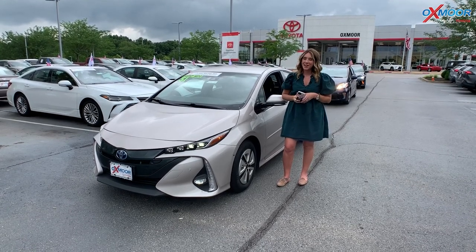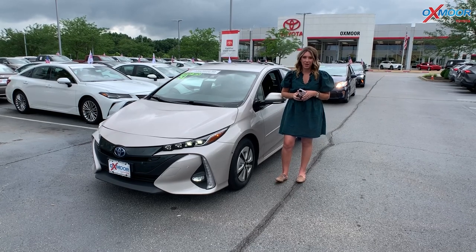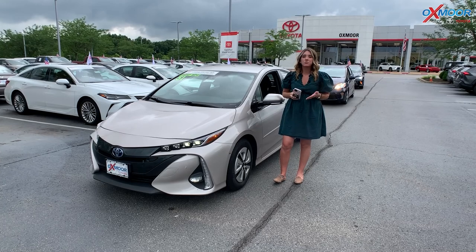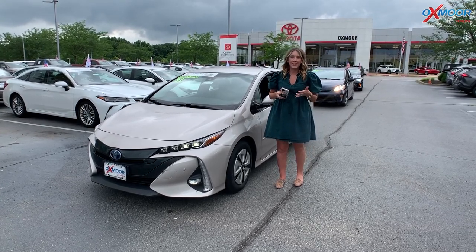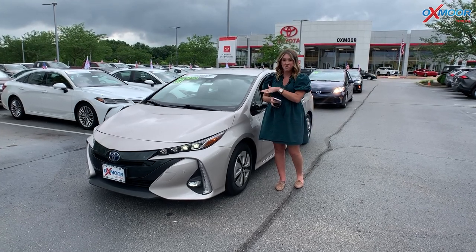Hello everyone, it's Gabrielle and I'm here at Oxmoor Toyota today for our Pre-Owned Vehicles of the Week. This week we are going to have three pre-owned Toyotas. Now all three of these are going to get great gas mileage. So why don't we go ahead and start with this one right here.